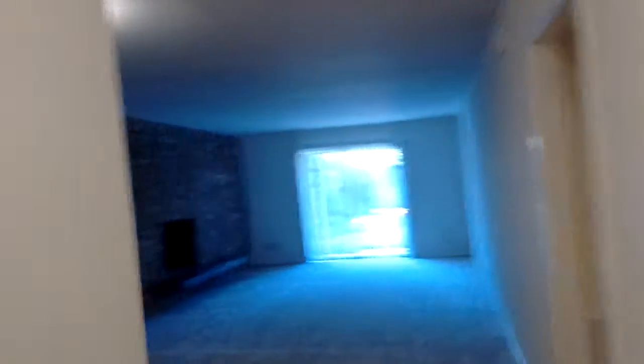Just off the entry is a coat closet with additional storage, leading into this gigantic living room with one entire wall